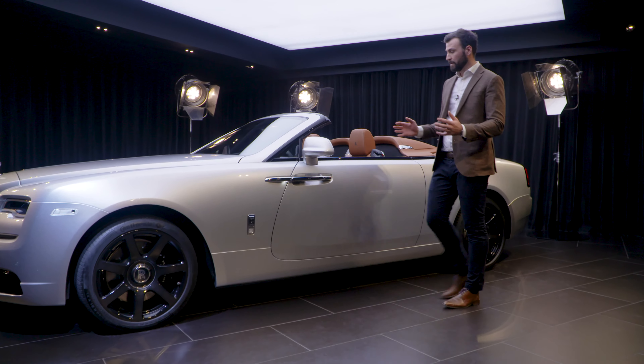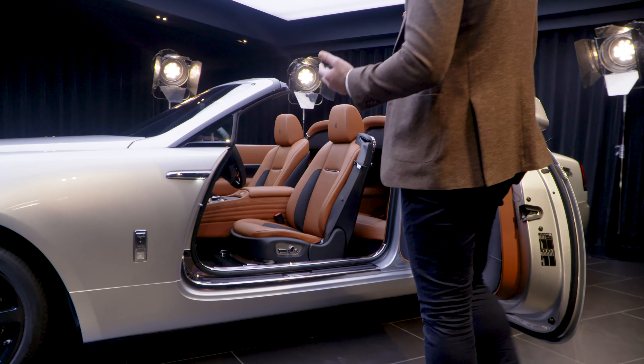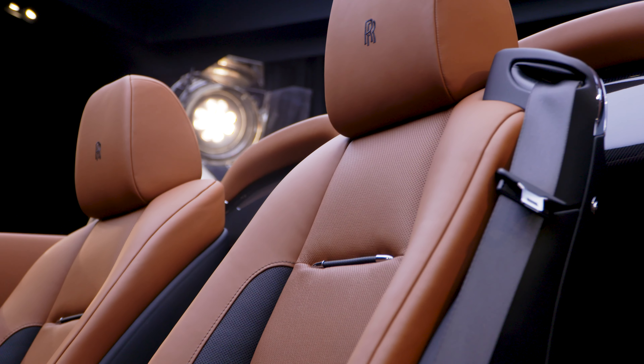Moving to the interior of Dawn Silver Bullet, the first thing you see is a striking interior comprised of cast and tan, black and then silver grey detailing. It's a really complementary interior to this vehicle.